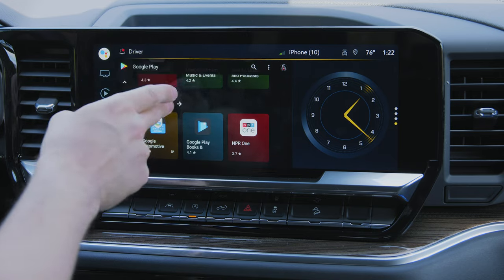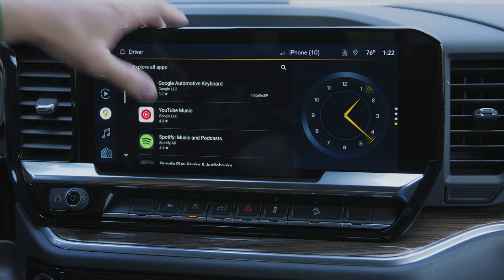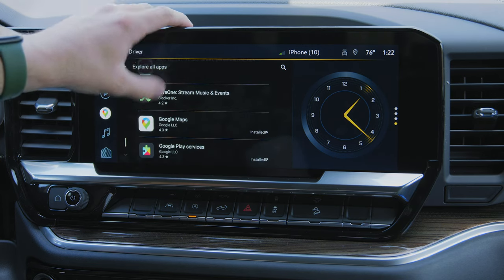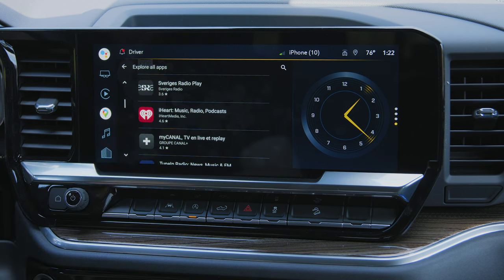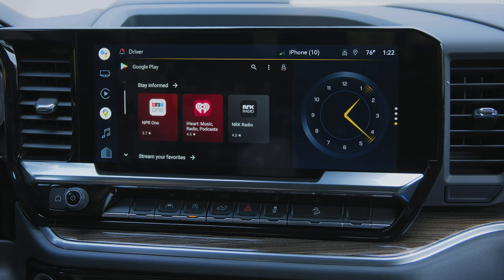You can explore all apps — it's mostly audiobooks, podcasts, music things like that: Spotify, YouTube Music, Google Play, Audiobooks, NPR, iHeartRadio, TuneIn Radio, Google Maps. This is not like Tesla where you can watch Netflix in your car — these apps are specifically designed for the in-vehicle infotainment system. So your experience is somewhat limited, and if you have Apple CarPlay or Android Auto you probably won't use this much anyway.